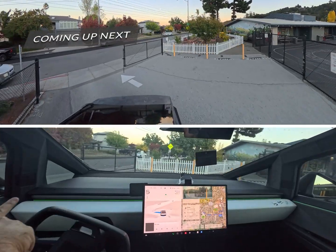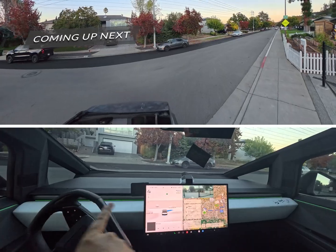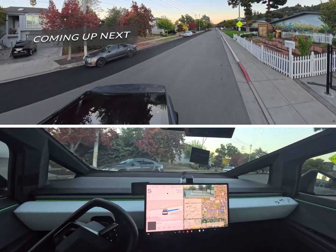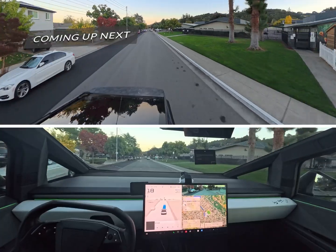Check this out — let's see how it handles this. Wow, dude, that's crazy! It literally just handled a super tight situation. That is crazy.